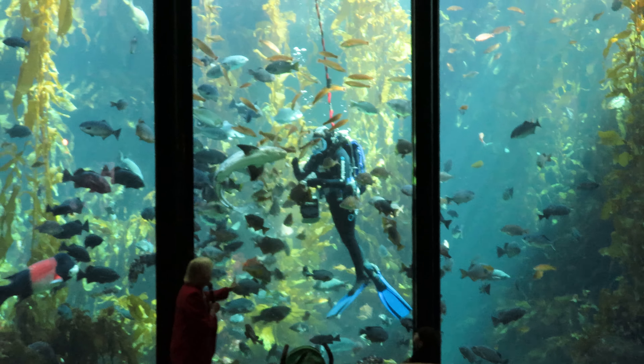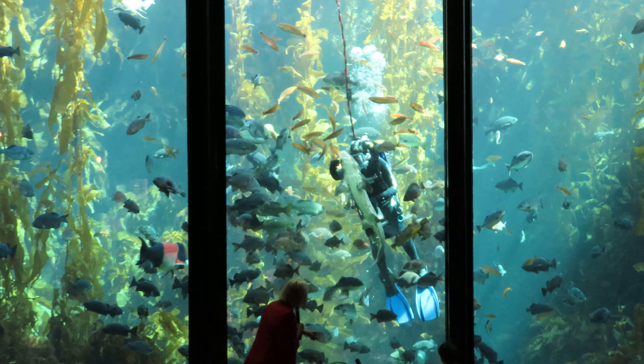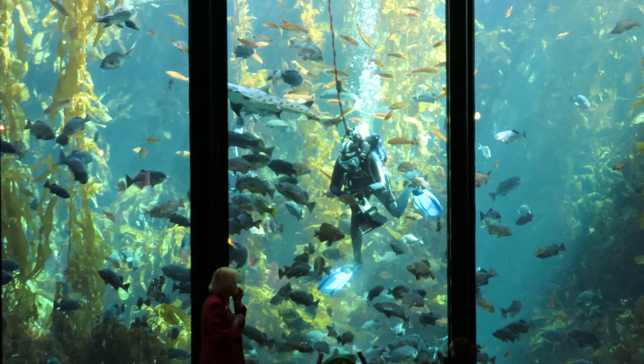I love these greenlings, these kelp greenlings. Yes, they're beautiful. We've got a number of pairs in here, males and females.